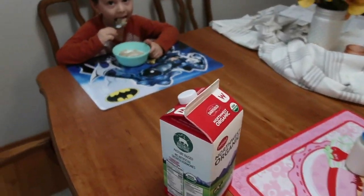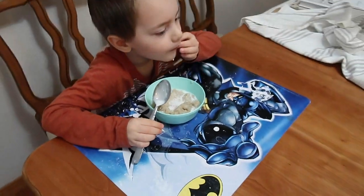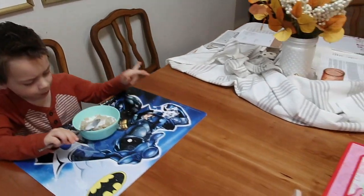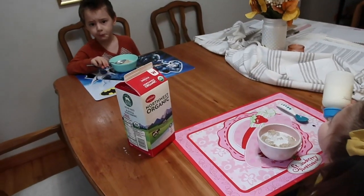Marcus and Chloe are awake now and they're just eating their oatmeal with a little maple syrup and cinnamon. I already finished my coffee, so I'm just going to sit down with them and write out my list for the day.